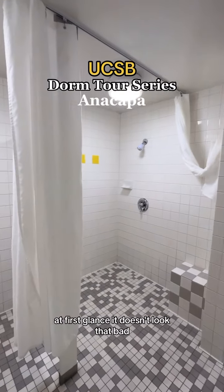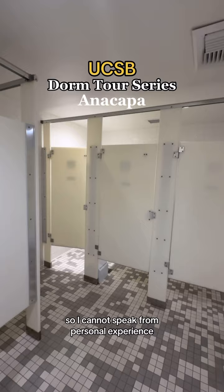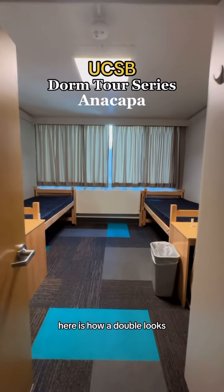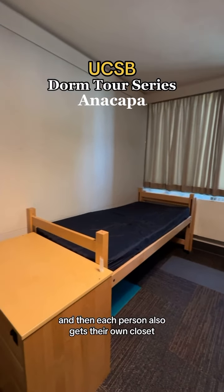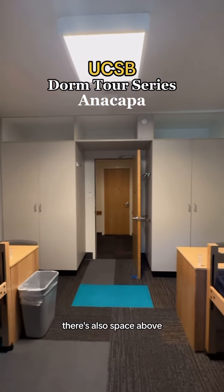At first glance, it doesn't look that bad, but I do have to say I never lived here, so I cannot speak from personal experience. Here is how a double looks. It does come fully furnished with all of this in the room, and then each person also gets their own closet. And for more storage, there's also space above.